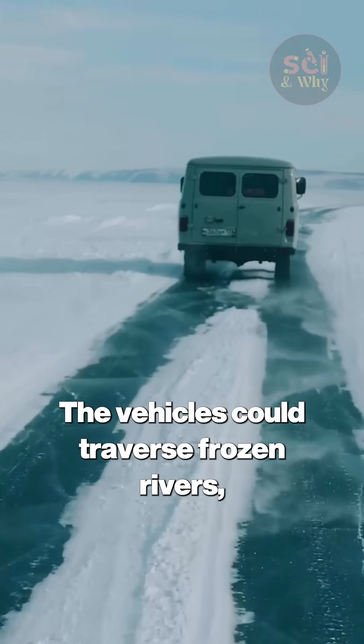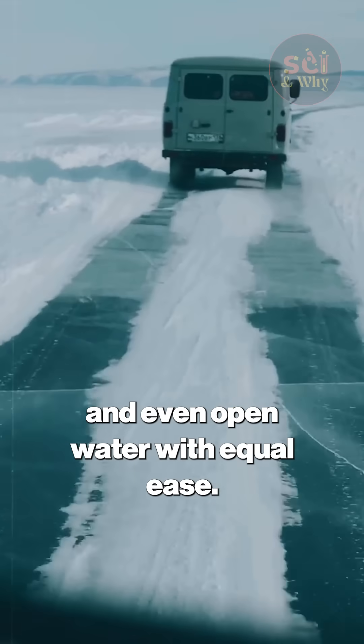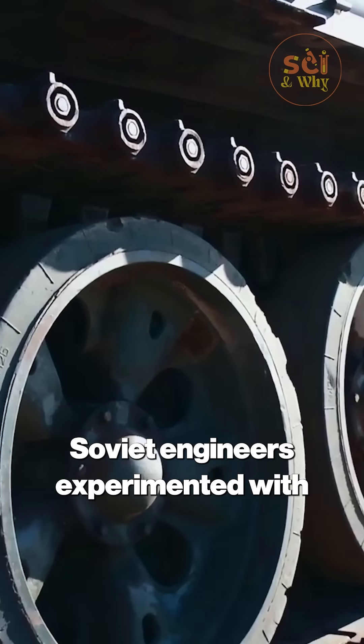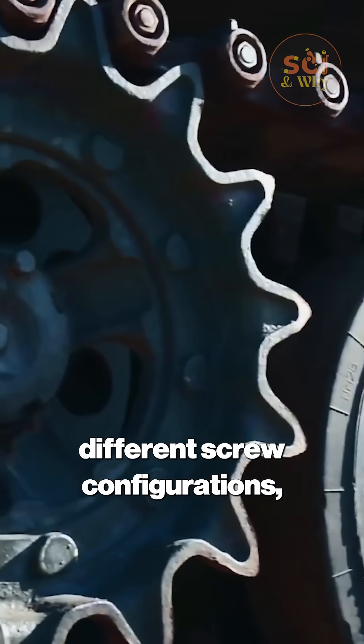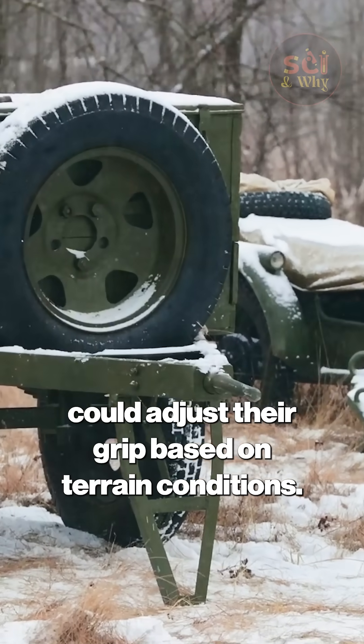The vehicles could traverse frozen rivers, deep snow, marshlands, and even open water with equal ease. Soviet engineers experimented with different screw configurations, including variable pitch screws that could adjust their grip based on terrain conditions.